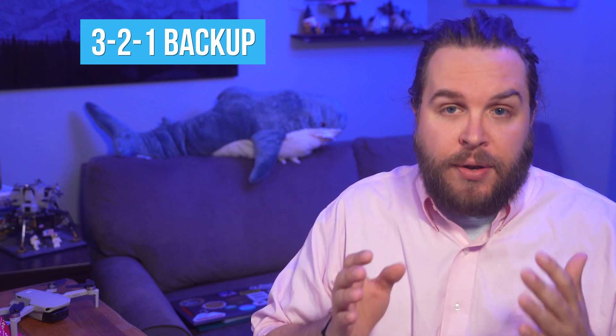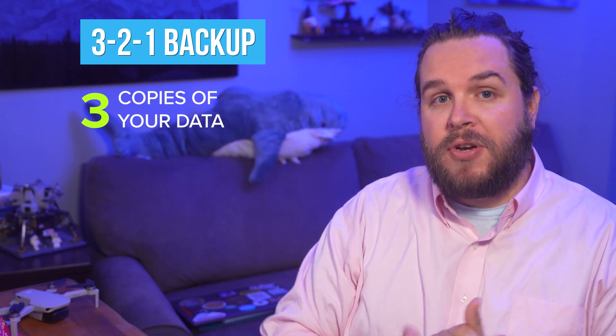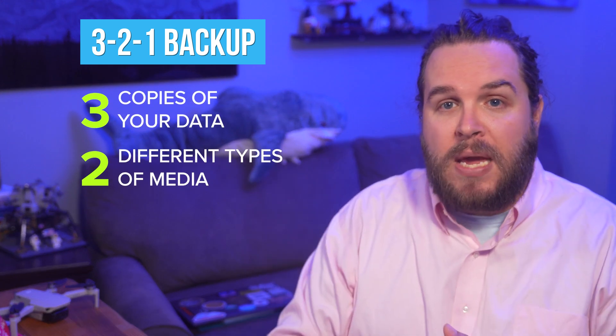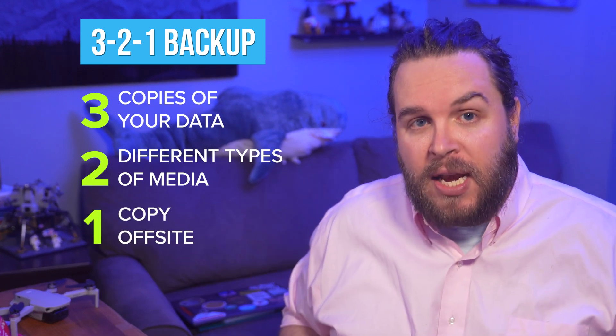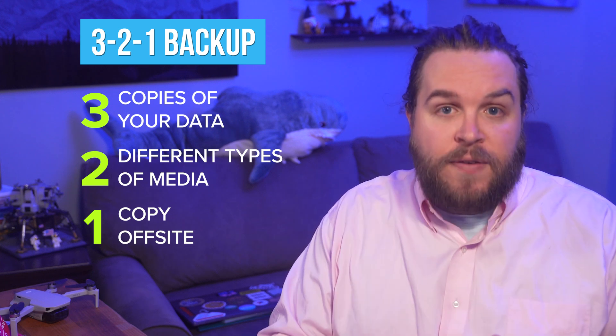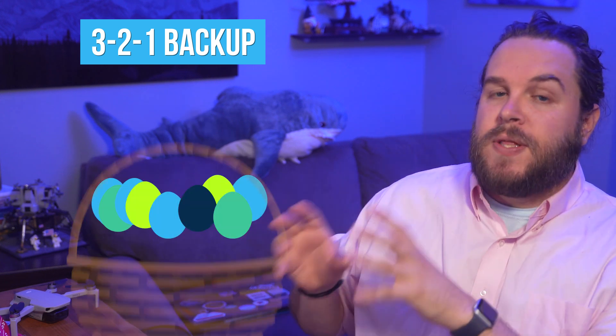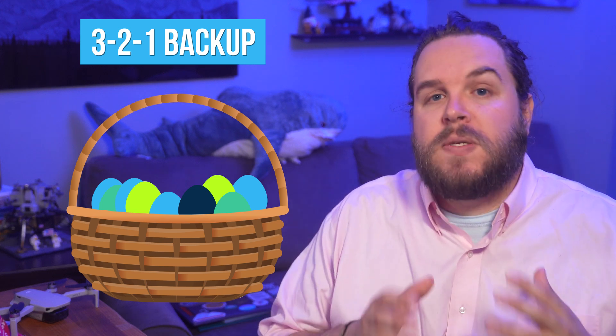The 3-2-1 backup rule is a helpful mnemonic for protecting your important data. At its core, the idea is that to keep your data safe, you should have three copies of your data across two different types of media, with at least one of those copies being geographically isolated from the others. The core reason that you want to do this is for diversification — for exactly the same reason that you shouldn't put all your eggs in the same basket, you don't want all your data to be vulnerable to the same threats.